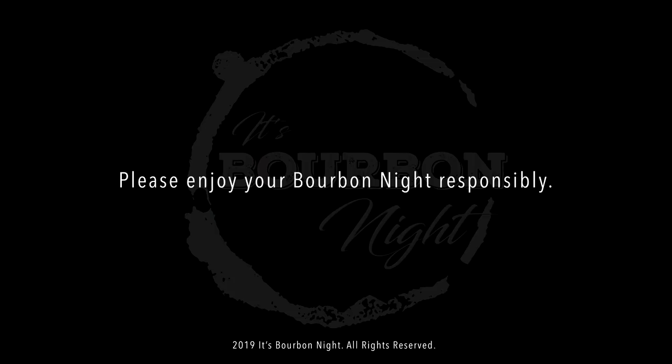If you haven't subscribed already, you can do so by clicking right up here. We have suggestions of other videos down below. Thanks Sarah, thanks Chad — until next time, drink more bourbon, drink more Baker's.